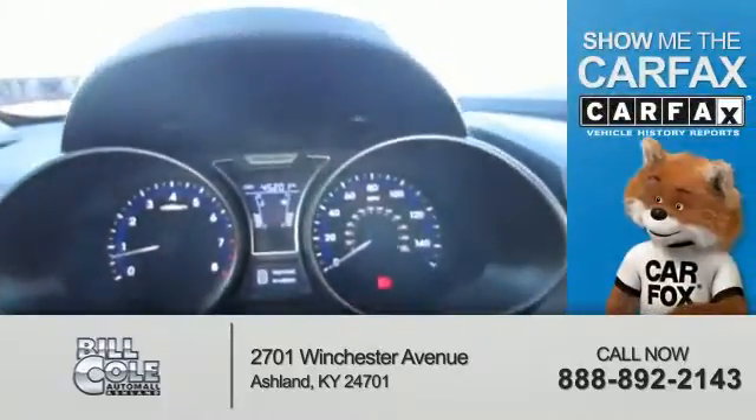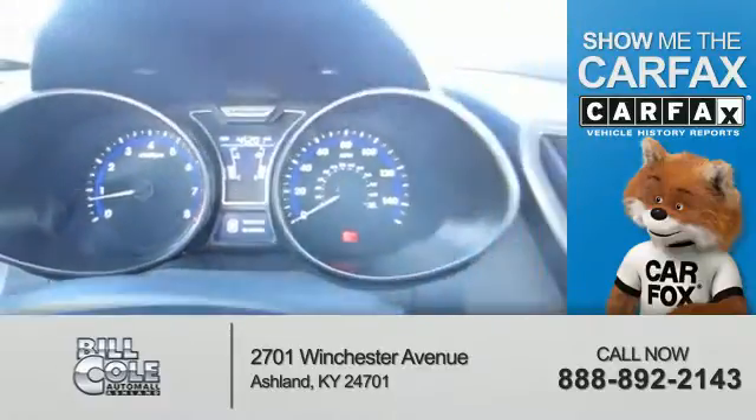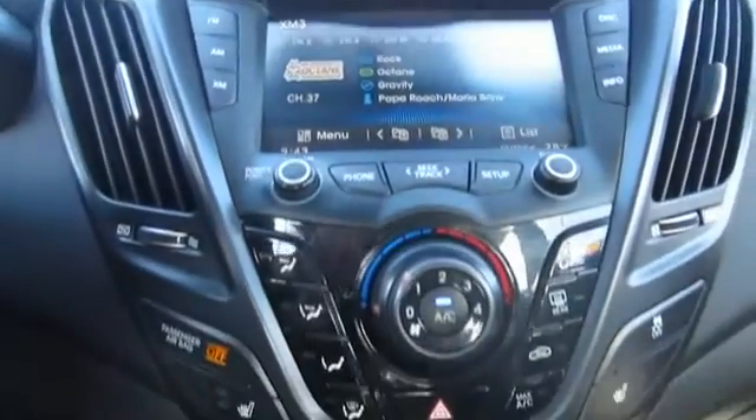Rest easy knowing this vehicle comes with a CARFAX Vehicle History Report from CARFAX, the most trusted provider of vehicle history information. Great quality at a great price.